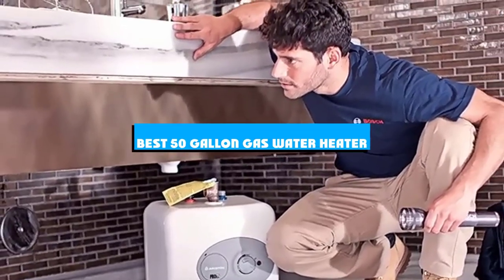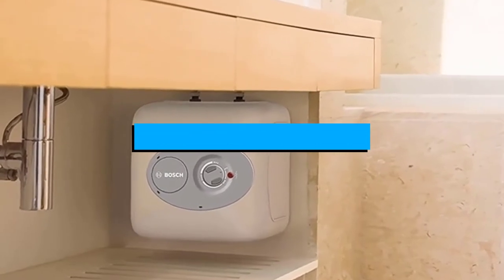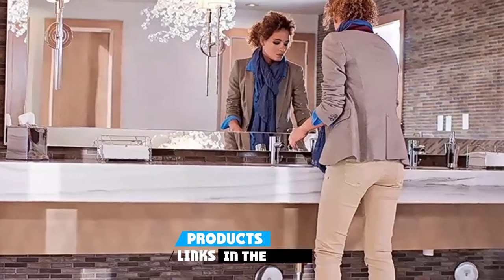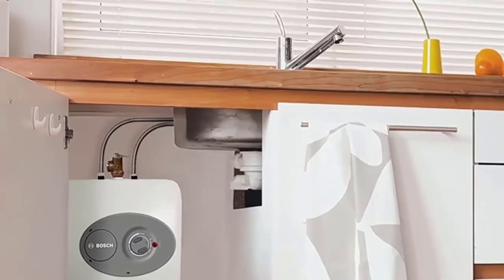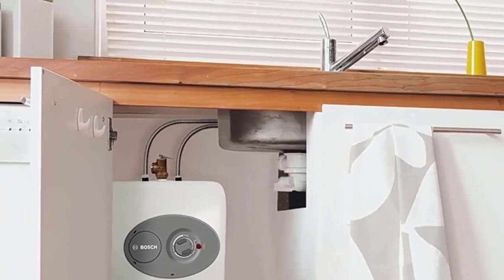If you're looking for the best 50-gallon gas water heater, here's a list you must see. We made this list based on our personal preference and sorted it based on the features, prices, quality, durability, and reputation of the manufacturers and customer feedback. We've also included options for every type of customer. So let's get started.